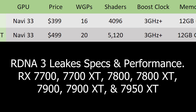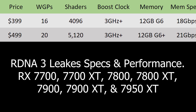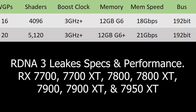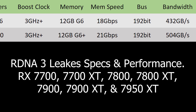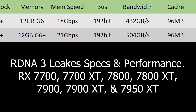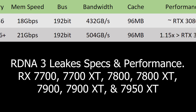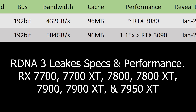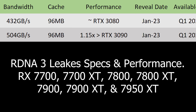Moving on to the RX 7700 XT — this one will also be based off of the Navi 33 die, but should be the full die. It will come in at around $500, with 20 work group processors for 5,120 shaders, a boost clock of 3 GHz plus, 12 GB of G6+ memory running at 21 GB/s on a 192-bit bus for 504 GB/s of memory bandwidth, and 96 MB of cache. I'm expecting roughly 15% higher performance than the RTX 3090. Reveal date January 2023, availability Q1 2023.